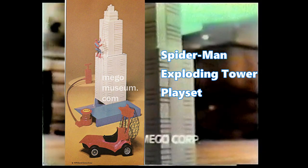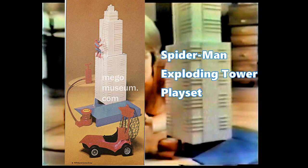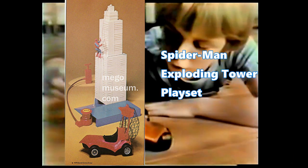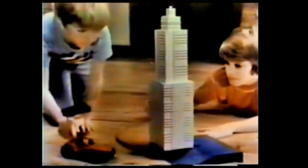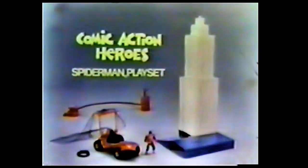Spider-Man and the Exploding Tower, 1977 for the Comic Action Heroes line. The Comic Action line was created so Mego could offer more elaborate playset environments for the superheroes. This particular playset involved a three-and-three-quarter inch Spider-Man trying to stop a building from exploding, which I guess he fails to do — and that is kind of the concept of all the Comic Action Heroes sets. Stuff blows up.